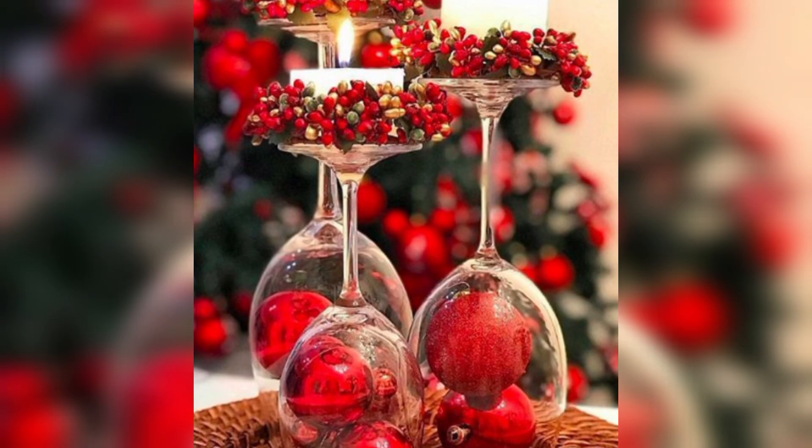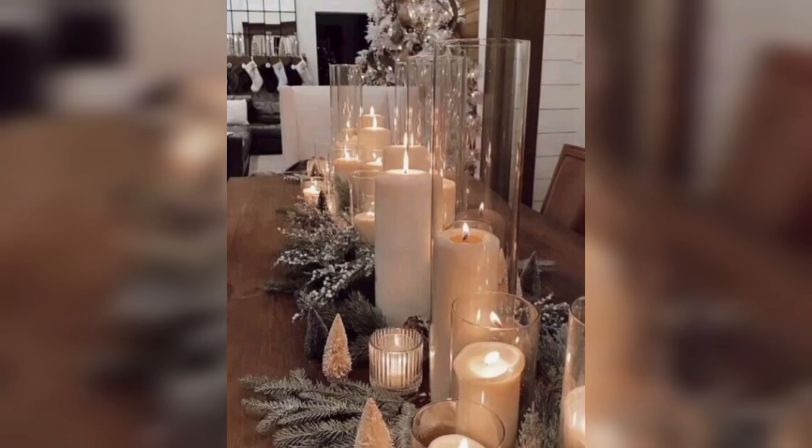Stockings. Hang Christmas stockings along the fireplace, mantel, or staircase. Personalize stockings for each family member.